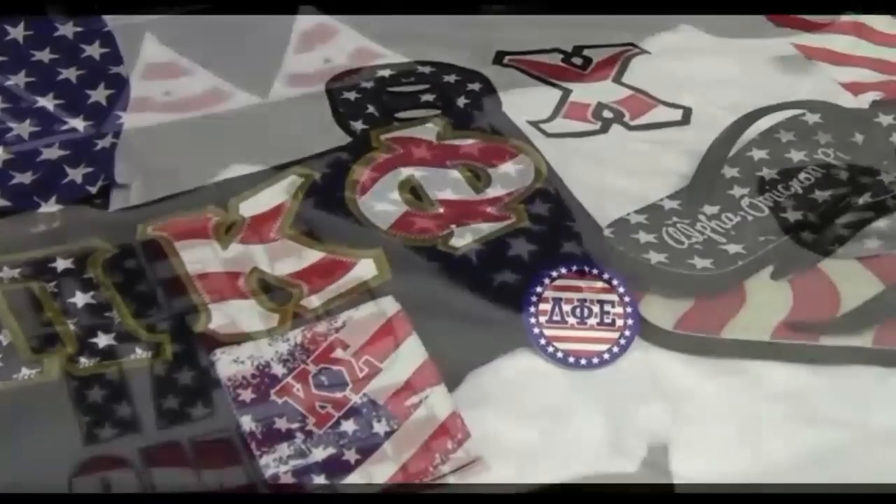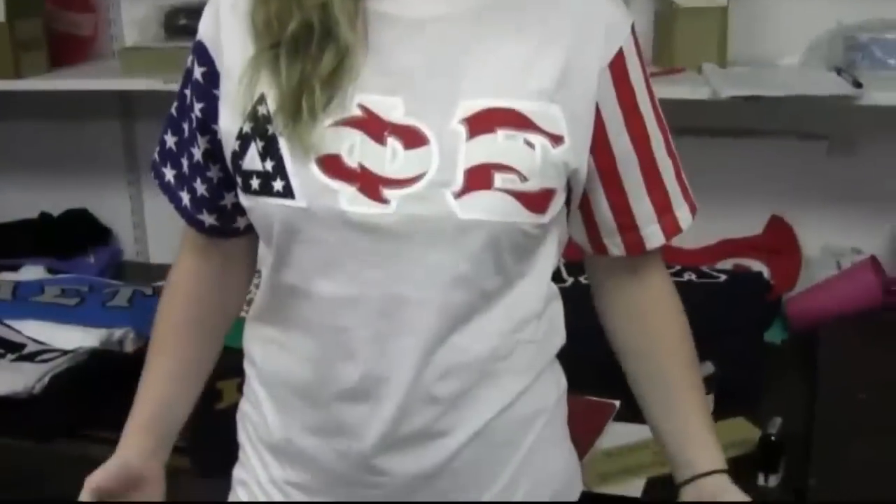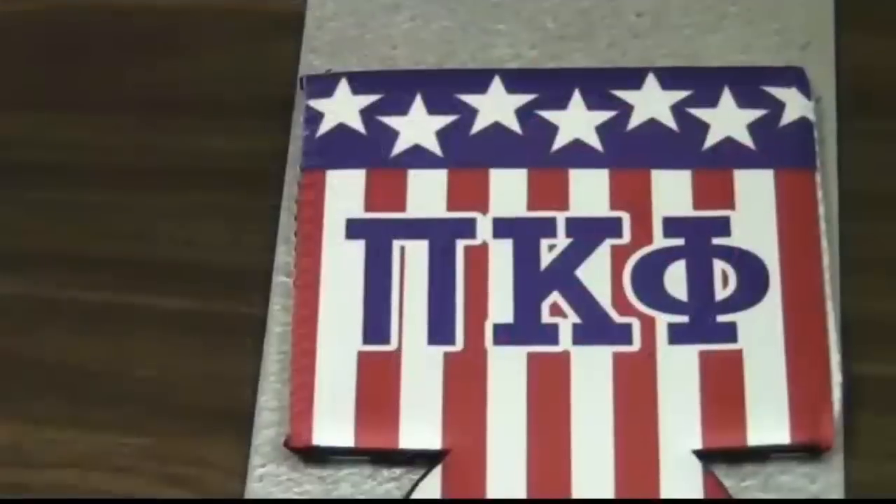Here at Something Greek we carry patriotic gear. It can be customized for your fraternity or sorority needs. We have everything from t-shirts to various accessories.